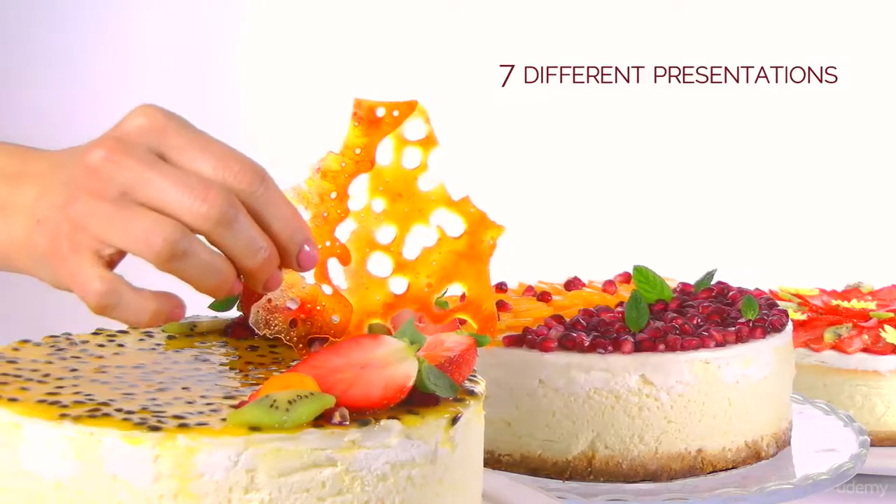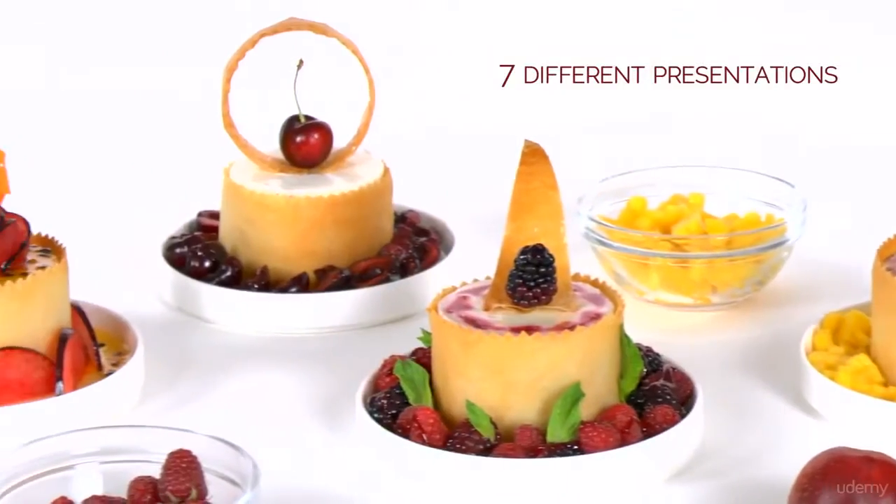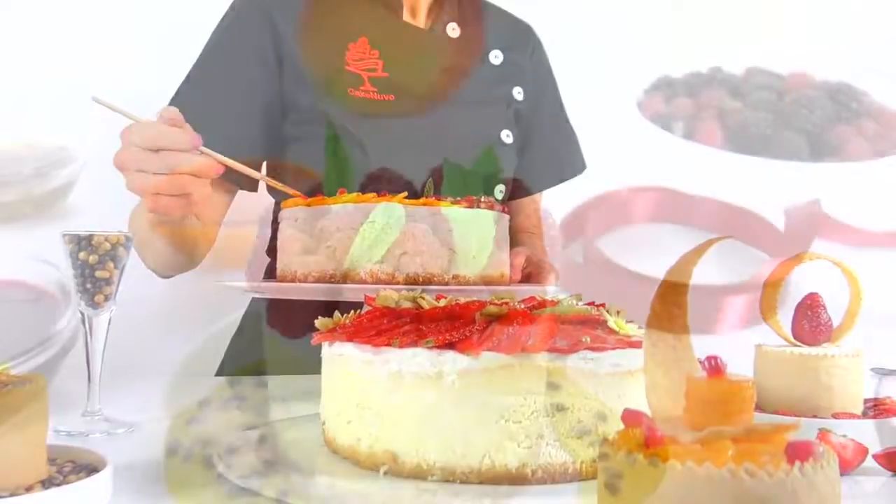We'll work on seven stunning presentations for the cheesecake, both as large cakes and as plated desserts.